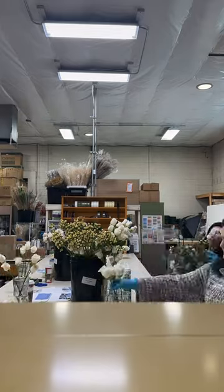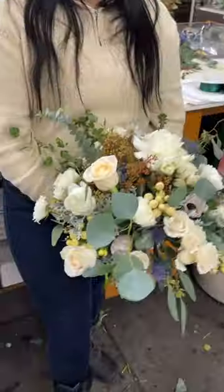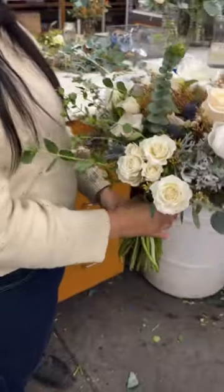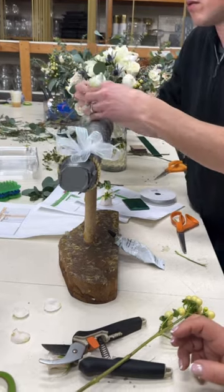This is the bride seeing her bouquet for the first time and it was just so pretty. We were actually shocked at how nice they all came out considering none of us were very apt at flower arranging.